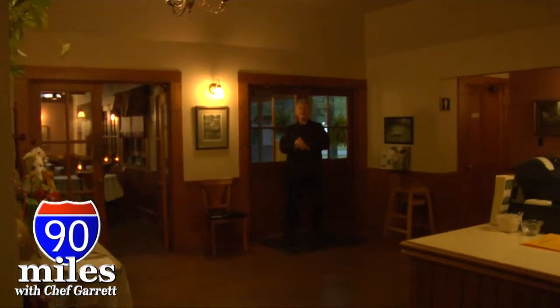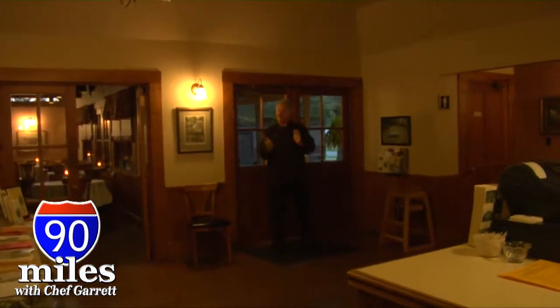Beautiful place. Here I am at the Harrow Road Cafe. The producers called ahead, so I know they're expecting me. Time for dinner.